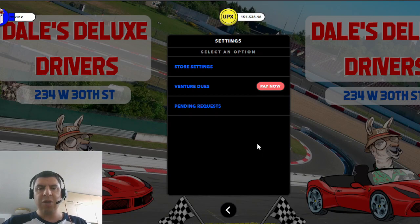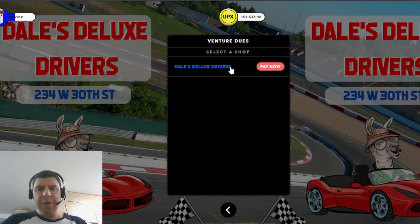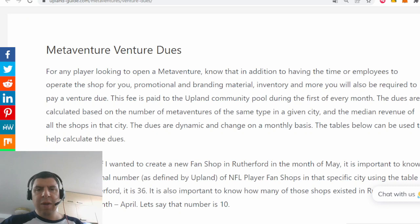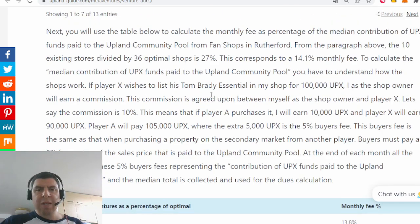The next important thing is the venture dues. Every month on the first of each month, each MetaVenture holder has to pay venture dues — I believe you have until the 7th to pay. If you do not pay, Upland will shut down your MetaVenture. The MetaVenture dues are a function of the number of MetaVentures of that exact same type in the city, in addition to the median revenue that all of those shops brought in for the previous month. A complete explanation of how this is calculated can be found on the Upland Guide website.